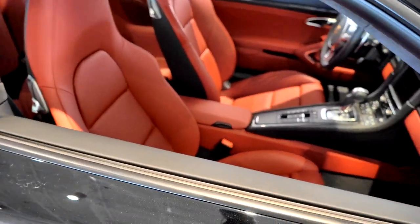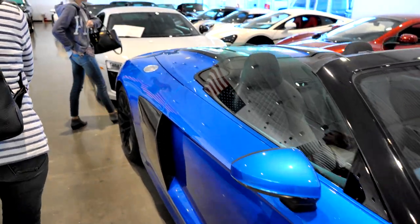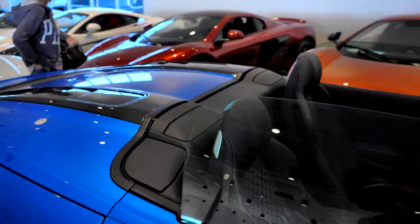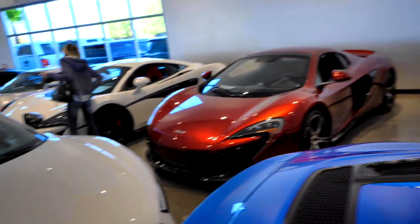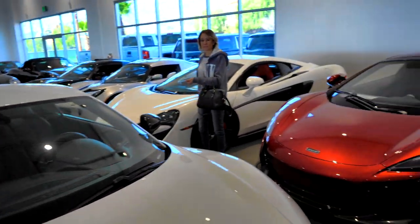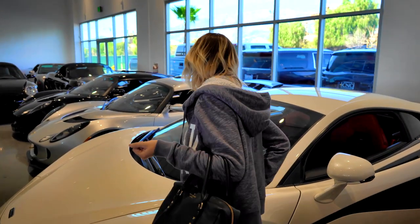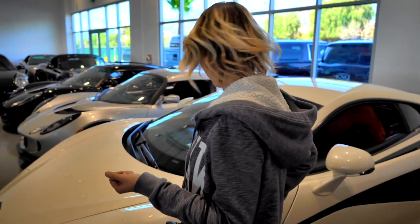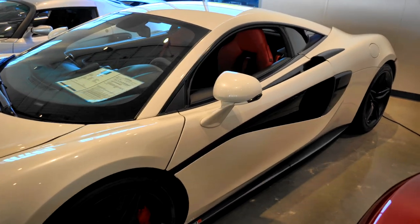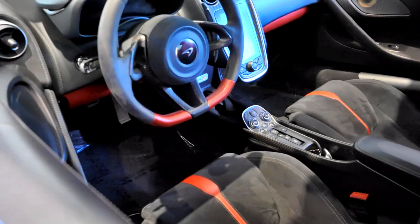Red interior, red interior. Audi R8. Oh, and look at this McLaren — here's another one. They have some nice cars in here. This is a 2007 McLaren 570S and it has sixteen thousand miles on it. One hundred and sixty-five thousand dollars. Beautiful, look at the red interior. I love this shiny sparkly opal white.